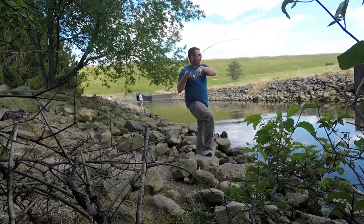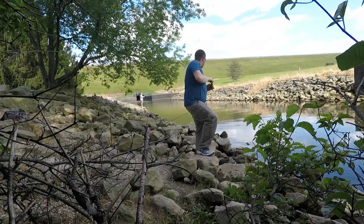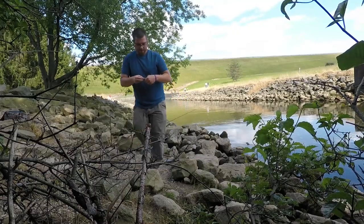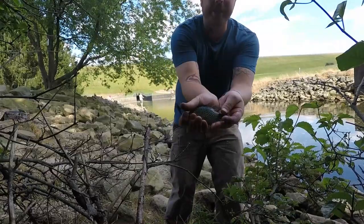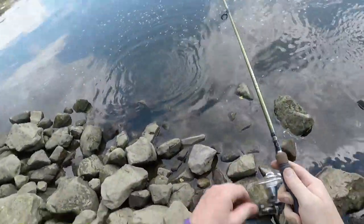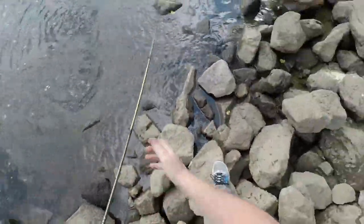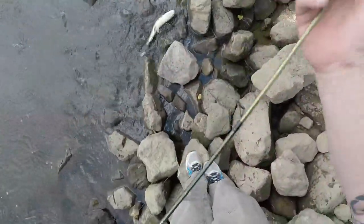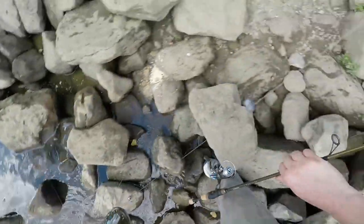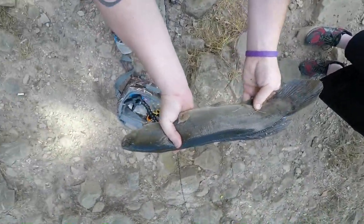There's a fish - a little better one here. I think it's a bowfin. Yep, there you go guys - bowfin. A lot of fun to catch. Underrated fish.